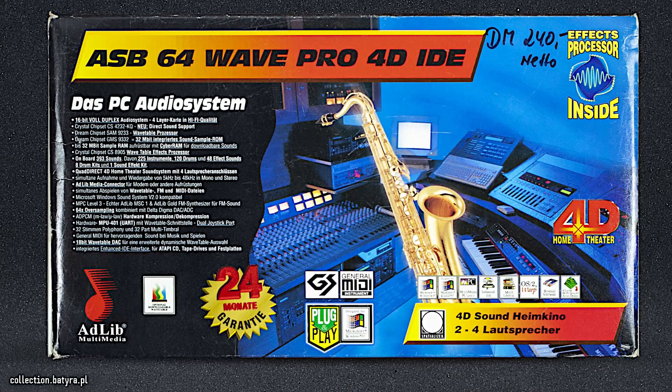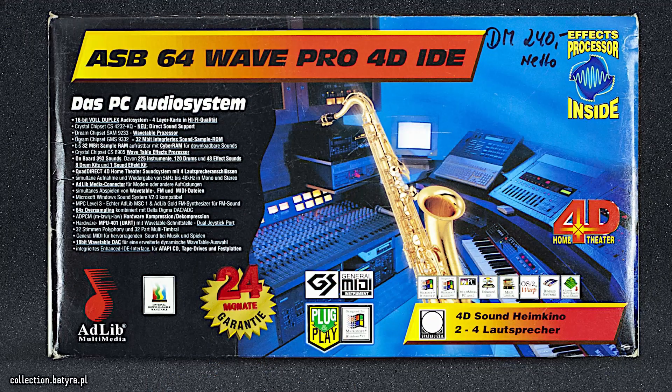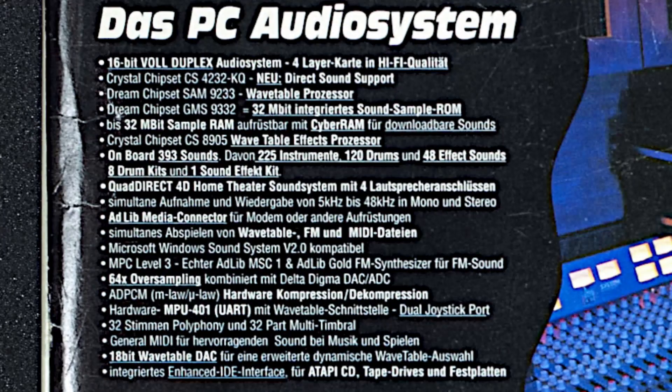Beside the impressive naming, we can see that this card was sold in Germany for 240 Deutsch Mark, taxes not included. The listed features seem to be very impressive: the card is based on the Crystal CS4232 chip, which provides excellent compatibility with the Sound Blaster Pro 2.0 and Windows Sound System. It supports ADPCM sound codec, MPU-401, has no DMA clicking, and no hanging note bugs.